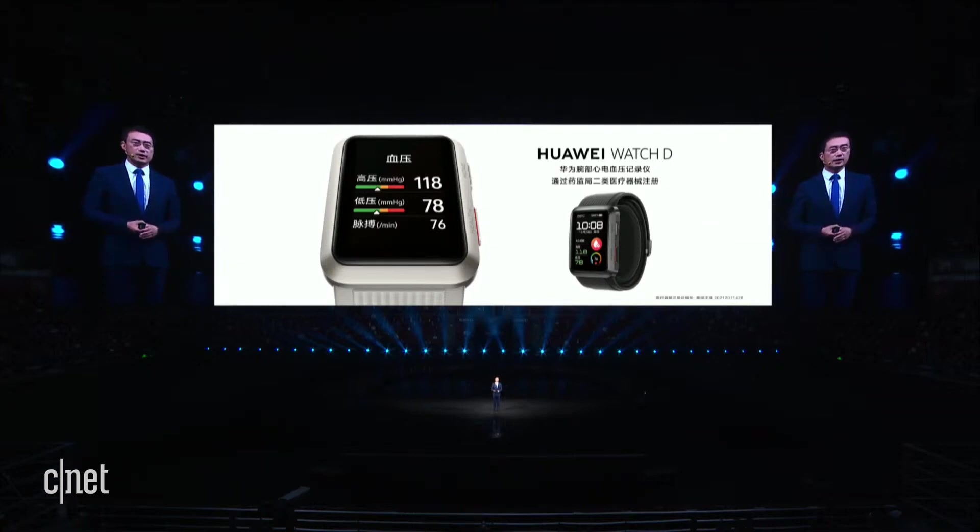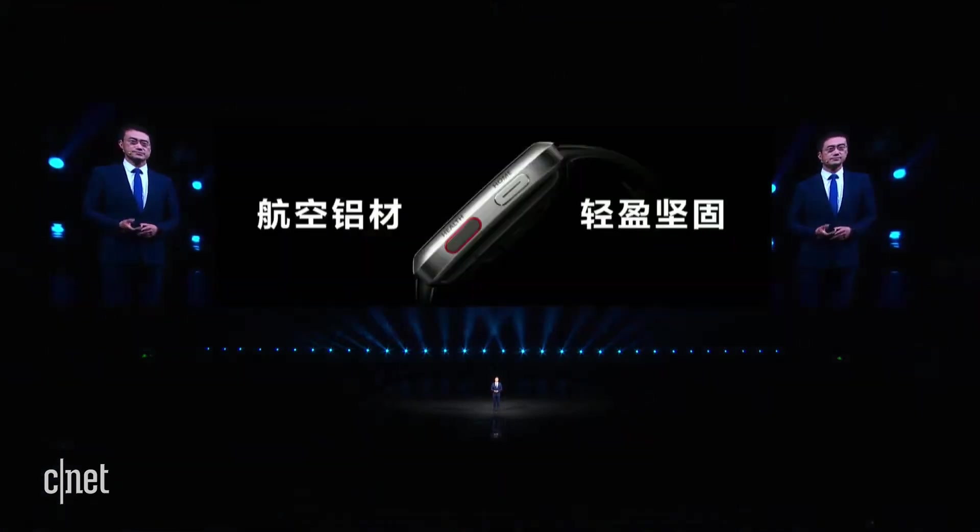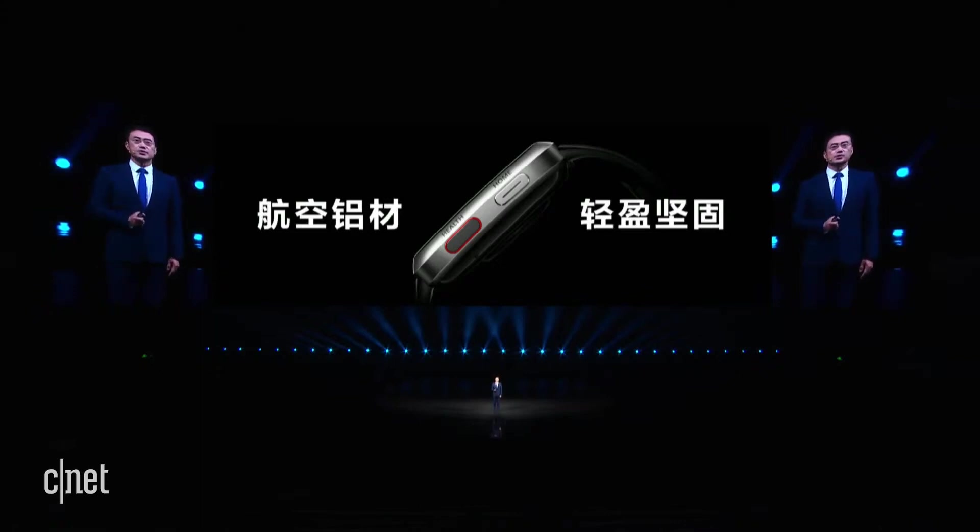It has been certified by Level 2 Medical Device standards. It is made of custom-made high-hardness aviation aluminum for improved strength, durability and scratch resistance.